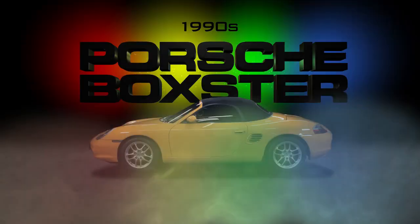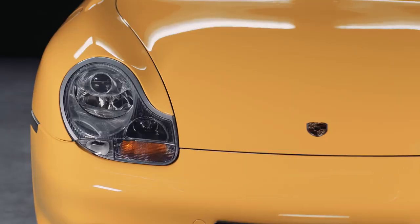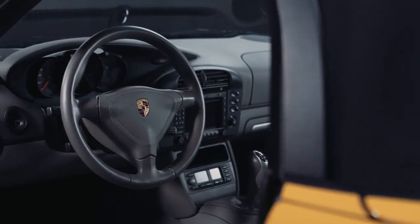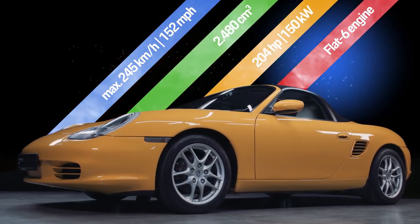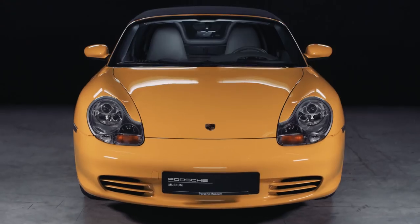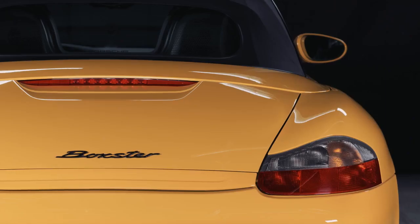Porsche's answer for roadster fans: the Porsche Boxster with a mid-mounted flat-six engine. With the success of this iconic model, restructuring measures in production, and the same-parts principle — in which the same parts are used in the Boxster and the 911 — the company experienced a rebound after the economically turbulent years of the early 1990s. Porsche renews itself yet again.